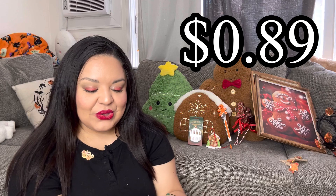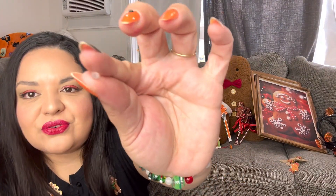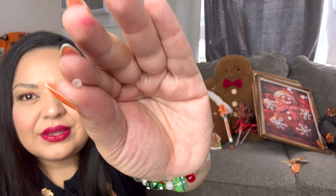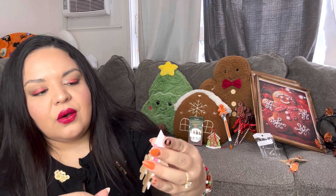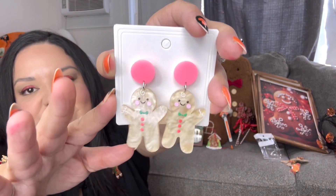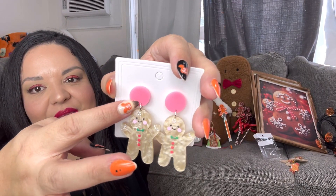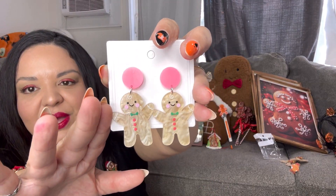Next we have gingerbread earrings and these are so gorgeous! They look like that — they do come with extra backs, even extras in here, and an extra pair. Look how gorgeous these earrings are! You could totally use these for Valentine's Day because there's pink on them — I think that's actually what I bought them for.